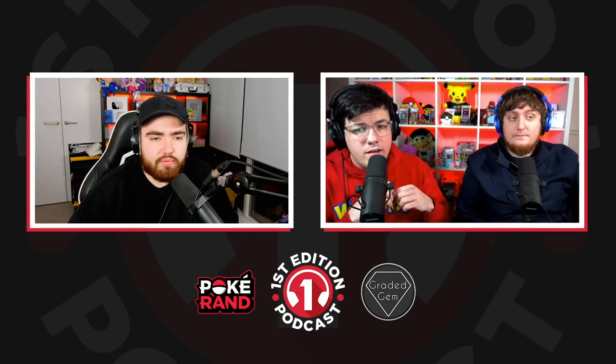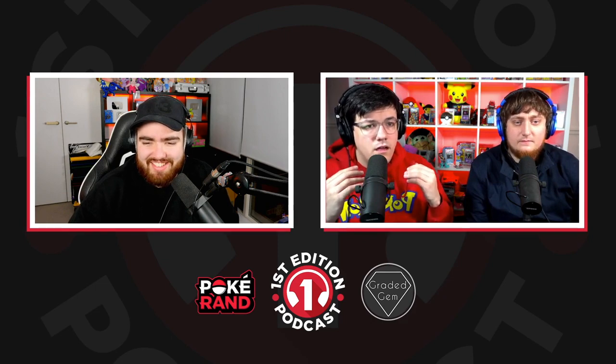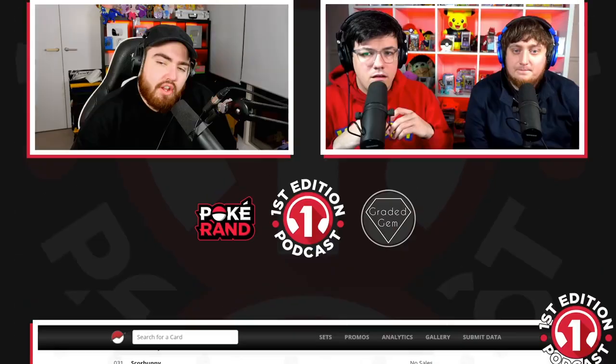What I want to know is who has graded a Cloyster reverse from the brand new set — on what I can only presume is Super Express — because they've got that back already? Well, to be fair, this is Darkness of Blaze, but it has to be some sort of Express. People send their favorite cards, but I think...